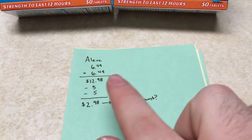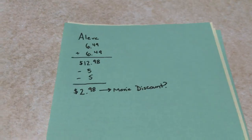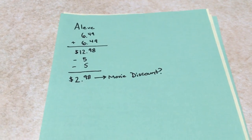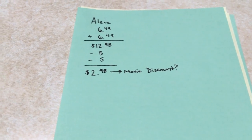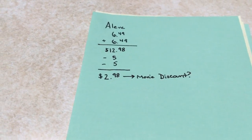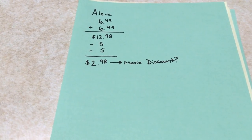Next, the Aleve. It is on sale $6.49 this week. I got two of them, making my total $12.98. I used two $5 off coupons that were in the paper — I don't know exactly where it came from, but it was in the paper I bought today. My grand total was $2.98.